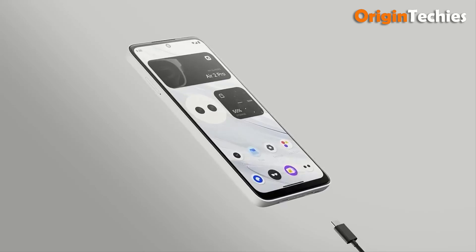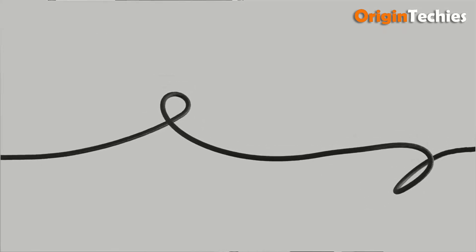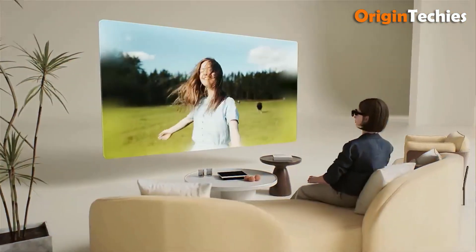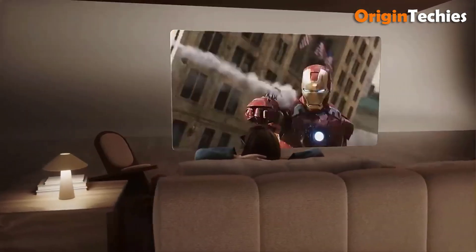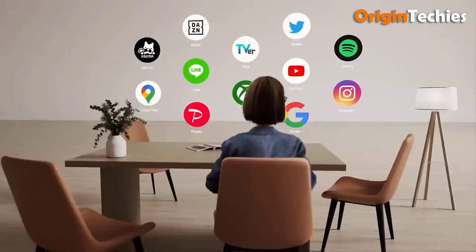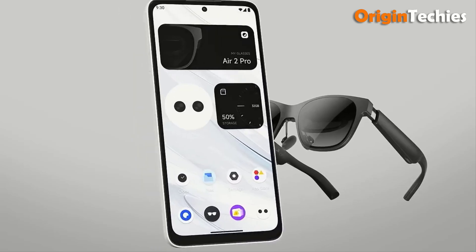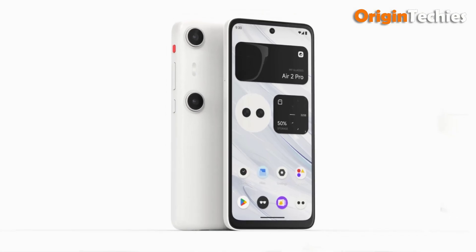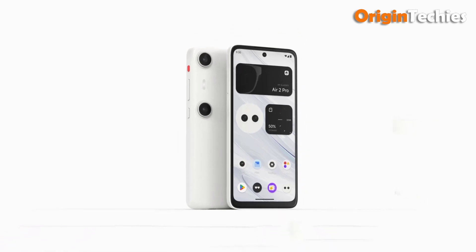Powered by a 4nm Snapdragon chipset and a 4,300mAh battery, it offers configurations of 8GB of RAM and 256GB ROM with expandable storage, with Wi-Fi 6, Bluetooth 5.2, and dual USB-C ports. The Beam Pro ensures seamless connectivity and efficient charging, making it a cutting-edge addition to the AR experience.